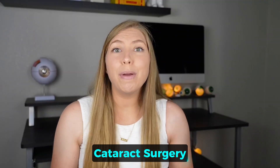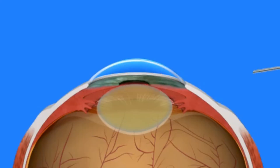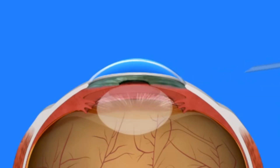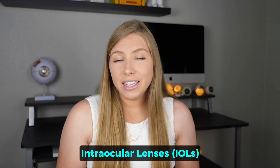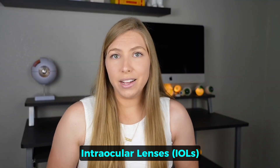Cataract surgery is a time when patients are offered a variety of great but imperfect options for lens implant designs. During cataract surgery, the natural lens that has become cloudy is removed through a tiny incision. To avoid the need to wear extremely thick glasses for the rest of their lives, thin intraocular lenses are implanted into the eye, also known as IOLs.